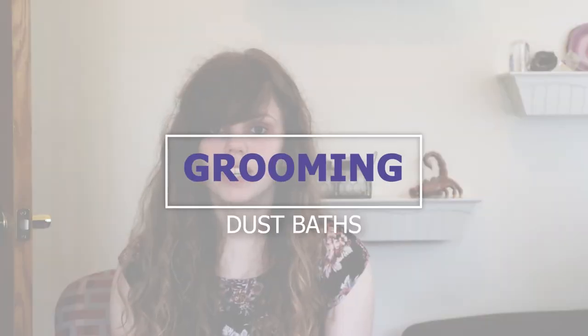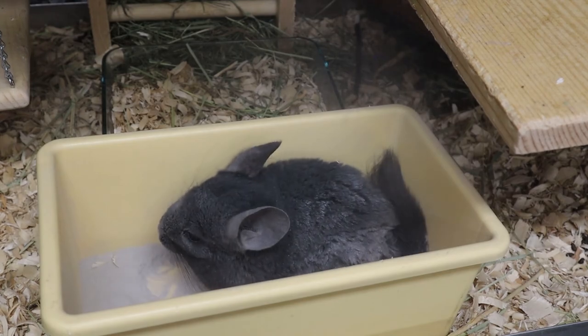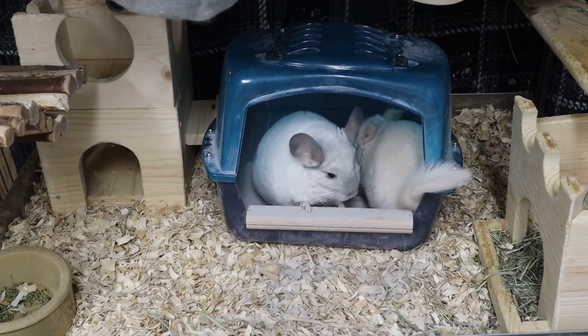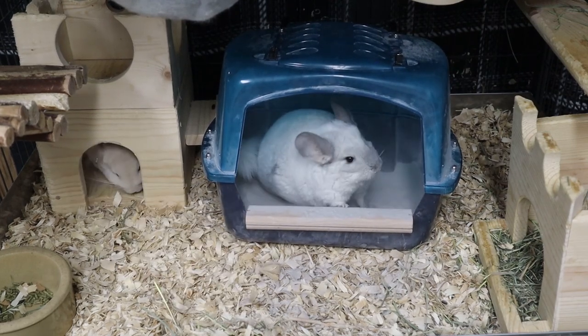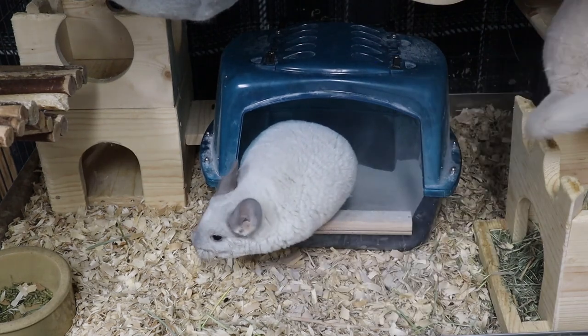Last but not least is grooming — my favorite topic. Chinchillas cannot get wet, so they must take dust baths to remove oils from their fur, basically like using a dry shampoo. There are a few types of dust I recommend — links will be below. Make sure you are not using actual sand or cat litter; use dust specifically made for chinchillas. When you put the dust in their cage they will roll in it and clean themselves, which is absolutely adorable. However, if you are a very clean person who doesn't want dust and fur everywhere, chinchillas may not be the right animal for you.